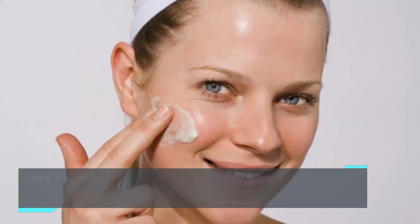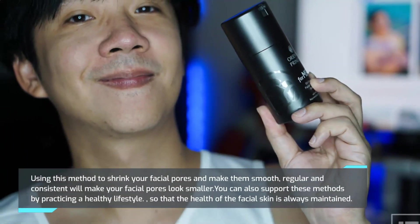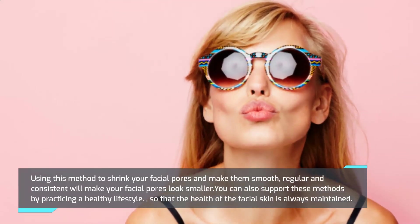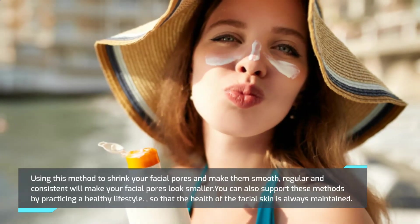Using these methods to shrink your facial pores regularly and consistently will make your pores look smaller. You can also support these methods by practicing a healthy lifestyle to maintain the health of your facial skin. That's all for today — hopefully it's useful. See you in the next video, and don't forget to leave a like, comment, and subscribe!